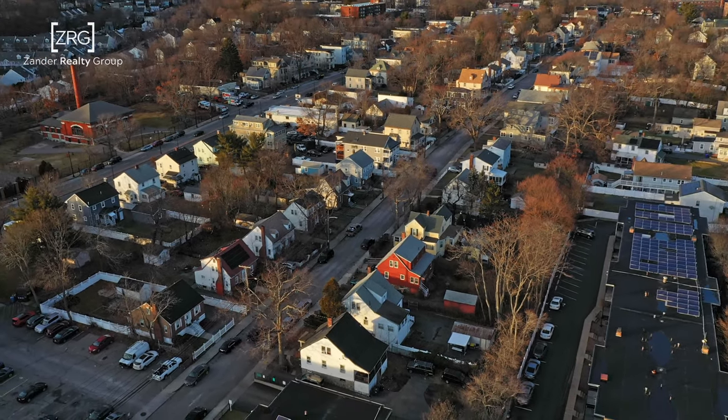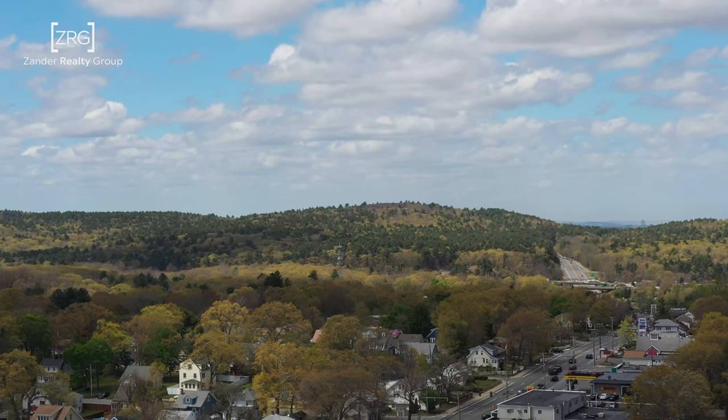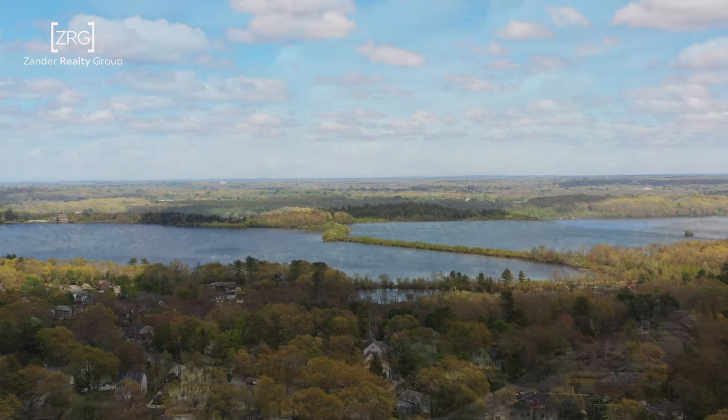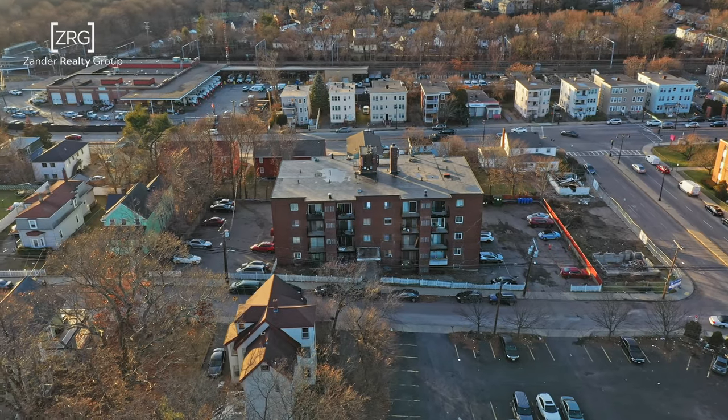Its long history as a manufacturing hub is still visible today. With access to Blue Hills and Stony Brook Reservation, there's plenty of opportunity to explore nature even while being a stone's throw away from Boston.